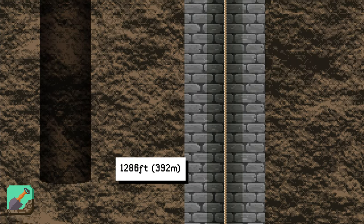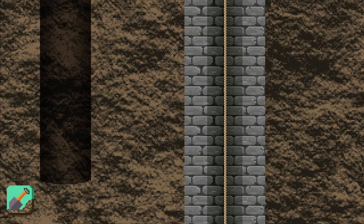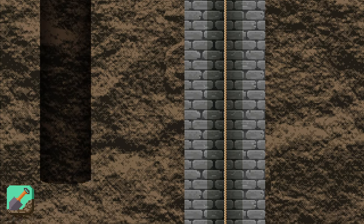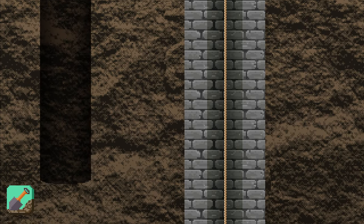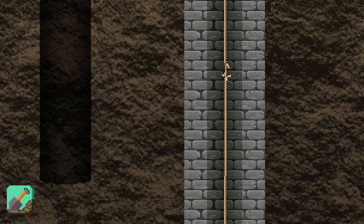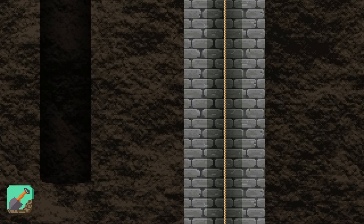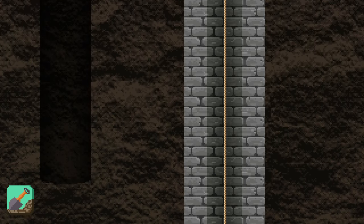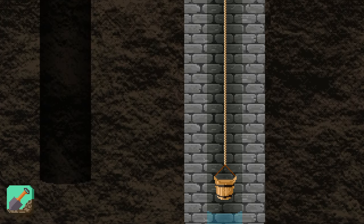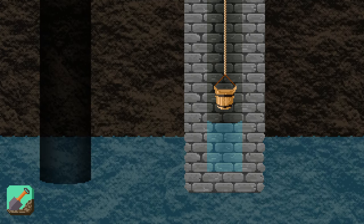At 1,286 feet, we arrive at the deepest hole ever dug by hand, or shovel rather. The Woodingdean water well in England was dug back in 1862, with workers going at it 24 hours a day using candlelight. When it got too hot inside the claustrophobic four-foot circle, they even went without clothes. Winchmen stood on tiny platforms cut into the side of the shaft, passing soil up and bricks down, and at least one man plunged to his death.